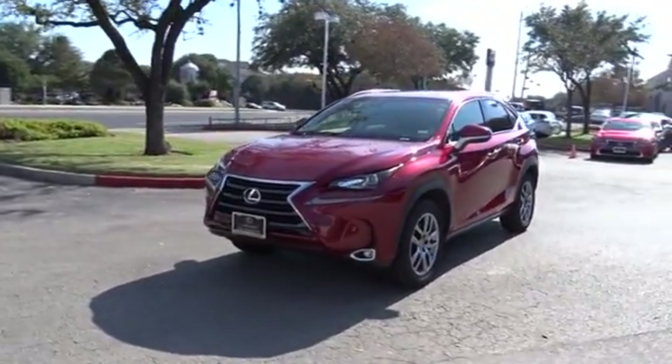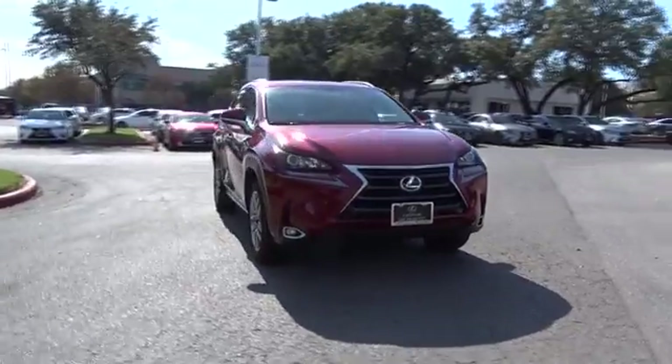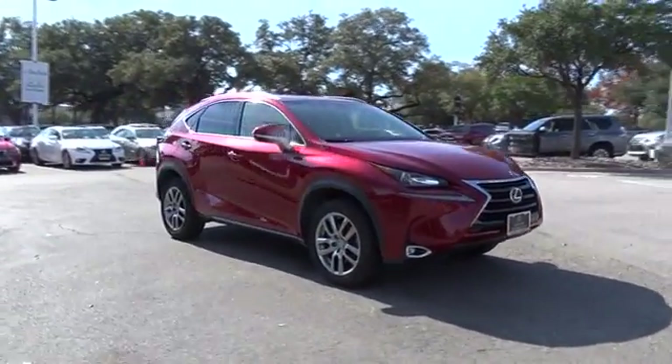2016 Lexus NX. The Lexus NX is sculpted to look nimble while hinting at the incredible power concentrated inside.